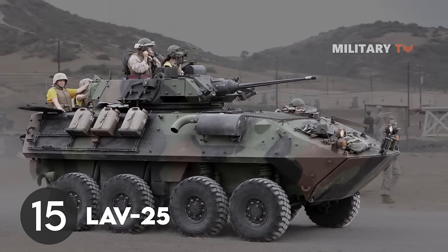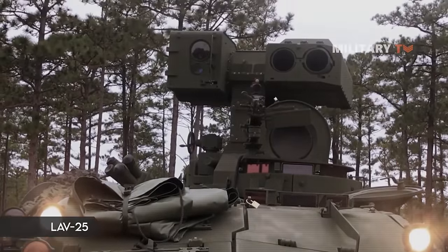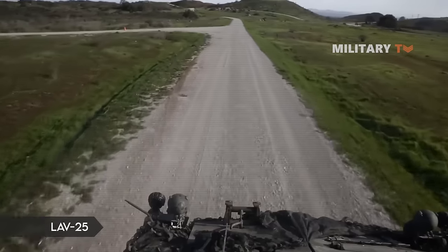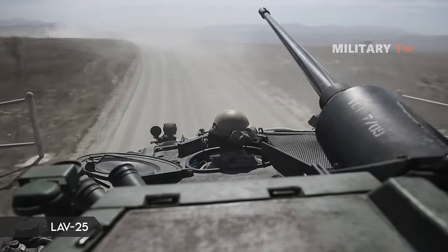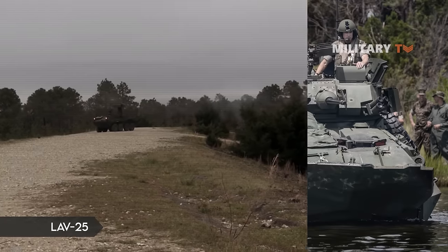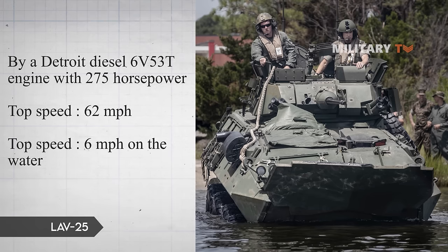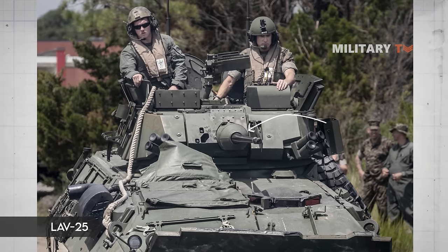Number 15: LAV-25. The LAV-25 light-armored vehicle is an 8-wheeled amphibious armored reconnaissance vehicle built by General Dynamics Land Systems, used by the United States Marine Corps and Army. Since its main strength is versatility, this 8x8 machine may operate on land or in water, providing a tool for reconnaissance, security, or all-out attack. It is powered by a Detroit Diesel 6V-53T engine with 275 horsepower and a top speed of 62 miles per hour on land and 6 miles per hour on water. It is armed with an M242 25mm chain cannon and an M240 7.62mm machine gun.